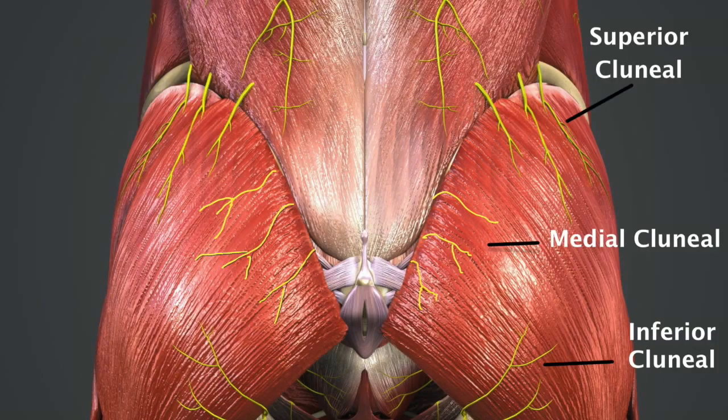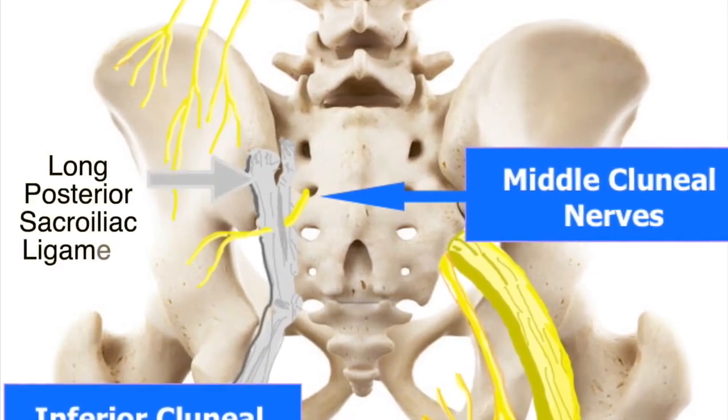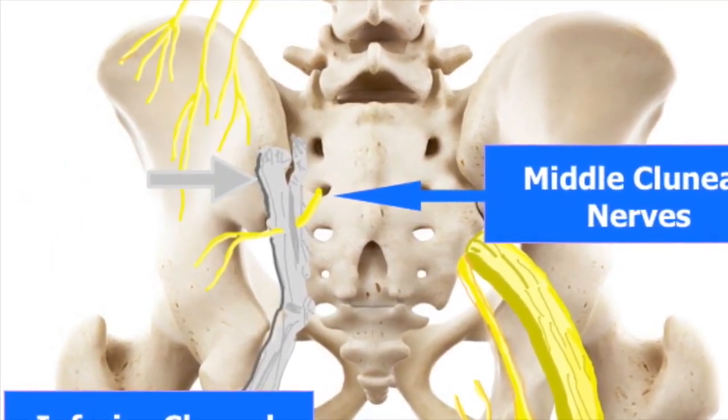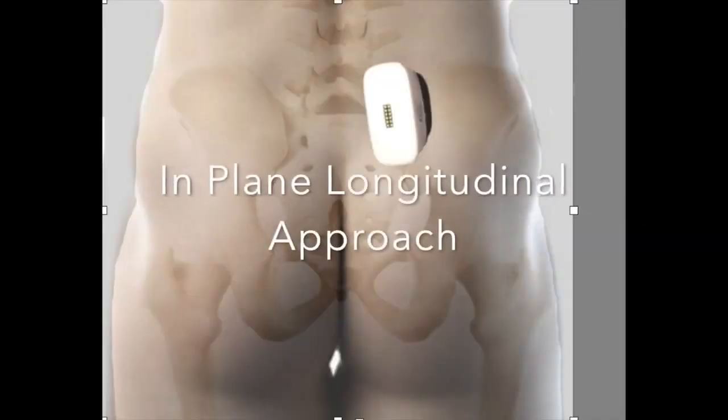A diagnosis of superior clunial nerve and medial clunial nerve entrapment may be made by palpation of the iliac crest or long posterior sacroiliac ligament, resulting in marked tenderness and provocation of symptoms, and pain relief with local anesthetic injection. The superior clunial nerve tender point on the posterior iliac crest is approximately 70 millimeters from the midline and 45 millimeters from the posterior superior iliac spine.